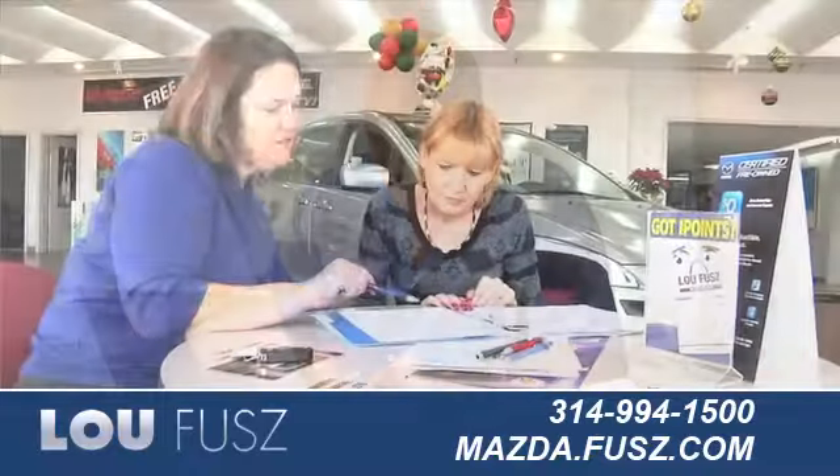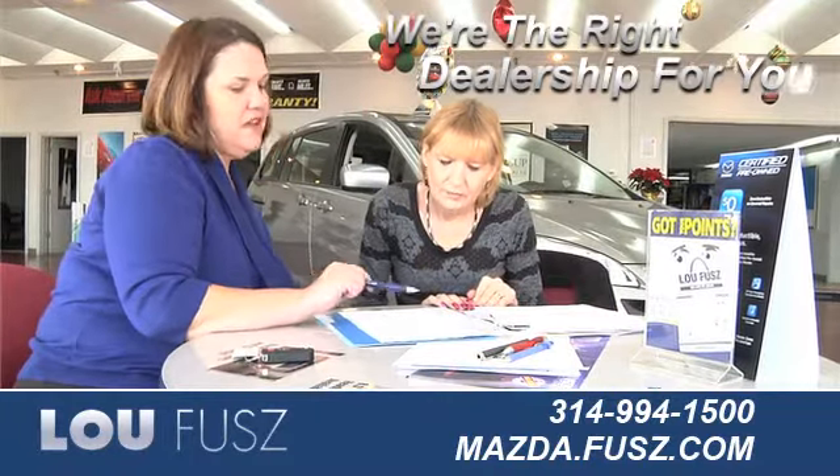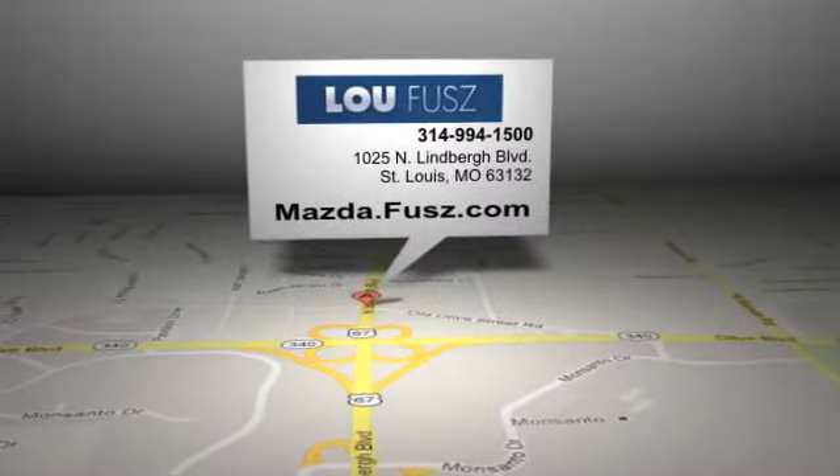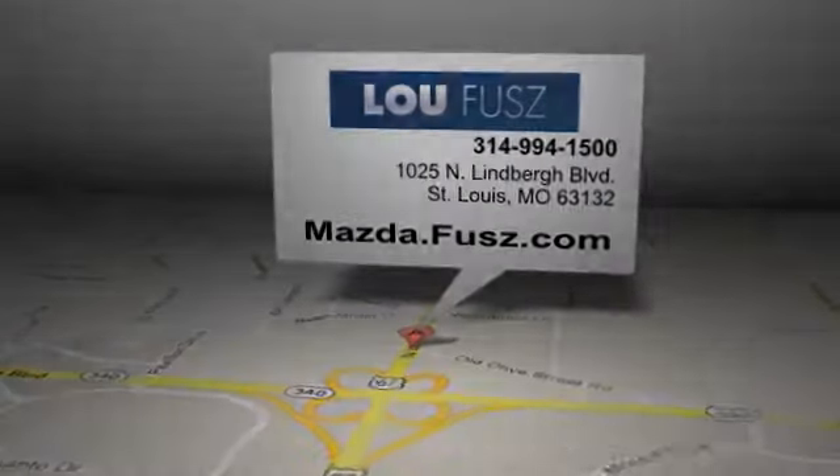Read more about Lou Fuse Mazda to see why we're the right dealership for you. Lou Fuse Mazda is located at 1025 North Lindbergh Blvd in St. Louis, Missouri.